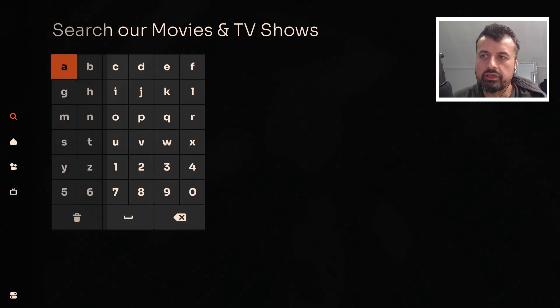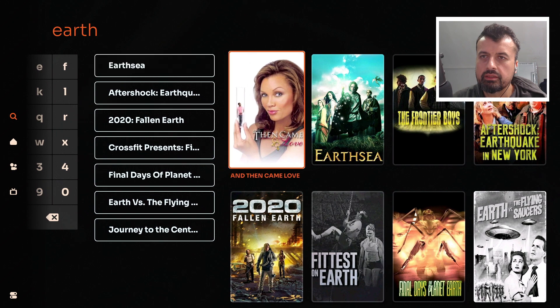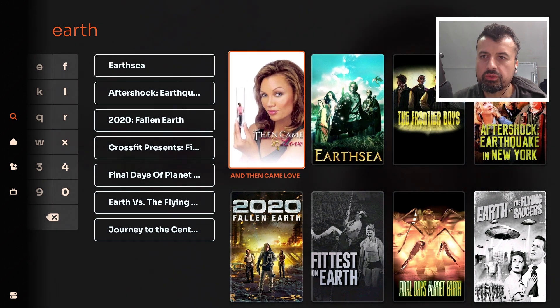The last thing we can do is search. If you're looking for something particular, let's type in 'earth' and we can now see all of the content matching that particular search query. Let's try one — we are straight into that content.